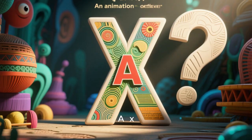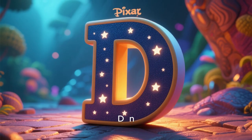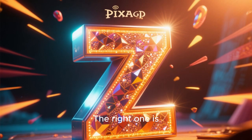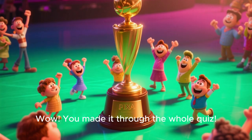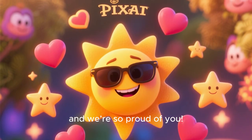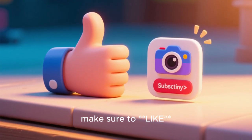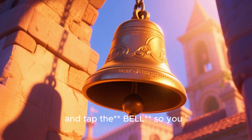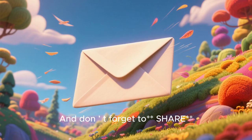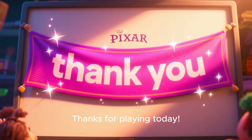Final question: Match the capital letter Z. Take a breath and say your answer. The right one is Z! Wow, you made it through the whole quiz — you are super smart and we're so proud of you! Make sure to like, subscribe, and tap the bell so you never miss a new quiz. Don't forget to share this quiz with your friends so they can match letters too. Thanks for playing today!